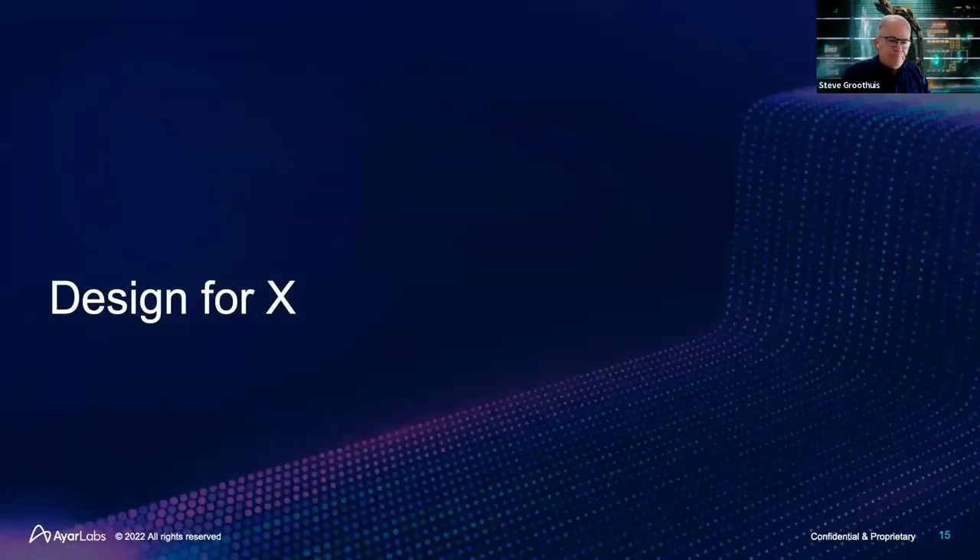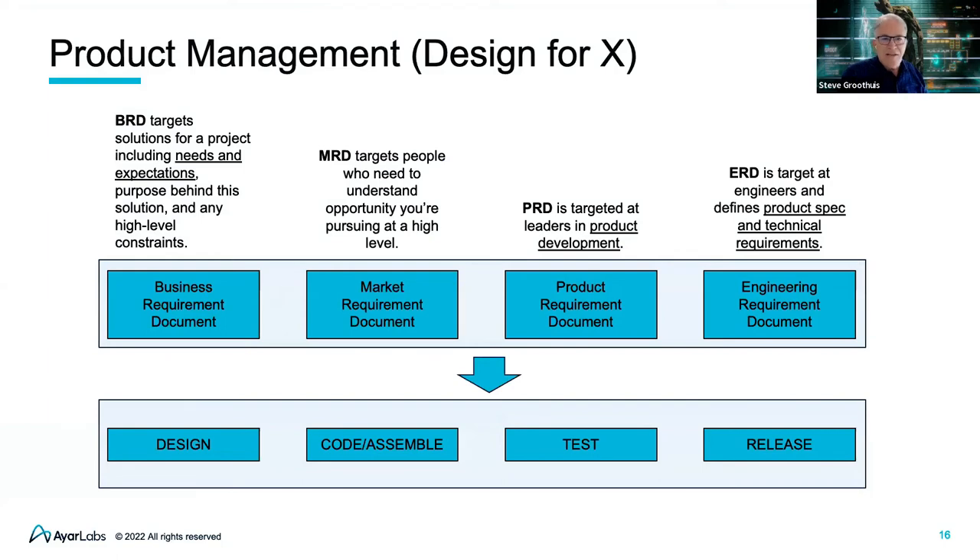Design for X. We usually find that we start the process of design for X during our requirements documents, interfacing with both the market, the customer, and our definition of what the product should look like. And then on the right-hand side, an engineering requirements document. So we're fully defining the product specification, any technical requirements. The beauty is that we can now make this sort of a framework to go into design phases, assembly, test, and eventually product release — in an automated and structural format.